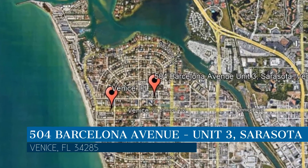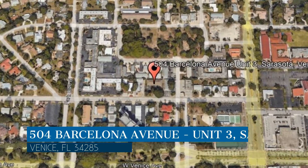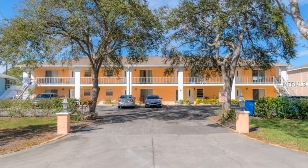This property is located at the address on your screen. We are Relax Realty Group and we are a leader in Venice property management. Please enjoy this virtual tour.